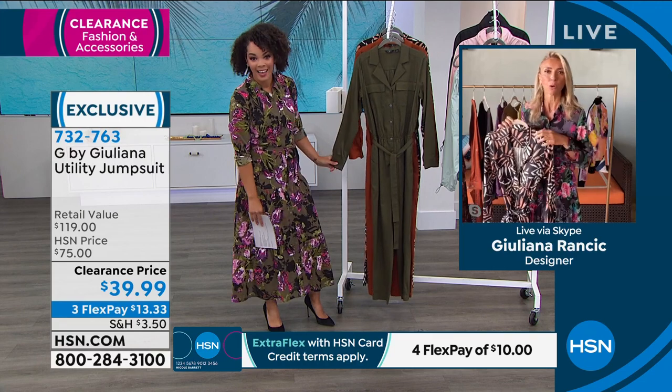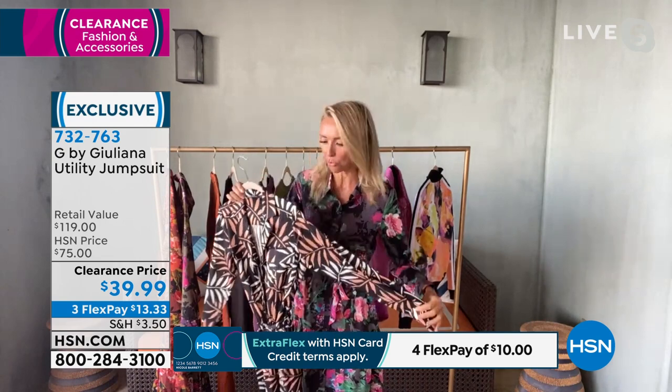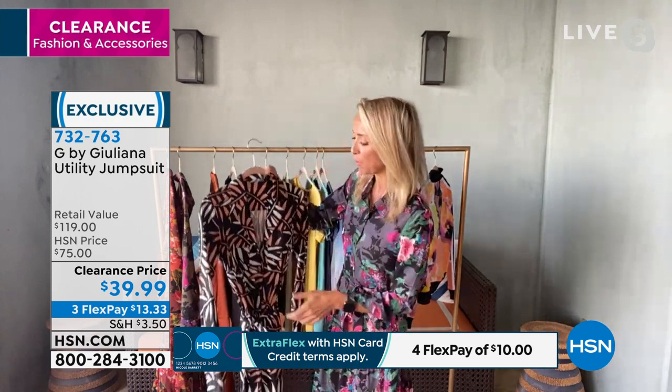It's all about the utility jumpsuit right now. We're seeing it in fashion across the big designers, and we're seeing it on social media. There's something just so cool and modern about a utility jumpsuit. The problem is they're usually really expensive, so I love that today we were able to bring this one in for under $40.